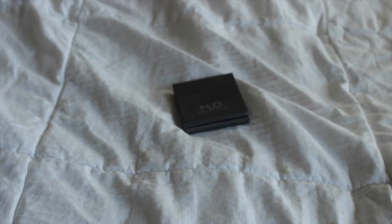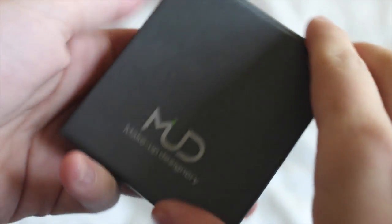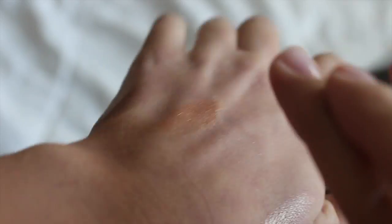Next is this Makeup Designery Eyeshadow Palette, which is super cool. I really like it because I got to pick the eyeshadow colors, and I love the packaging — it reminds me of like a spy or something, like Spy Kids for sure.